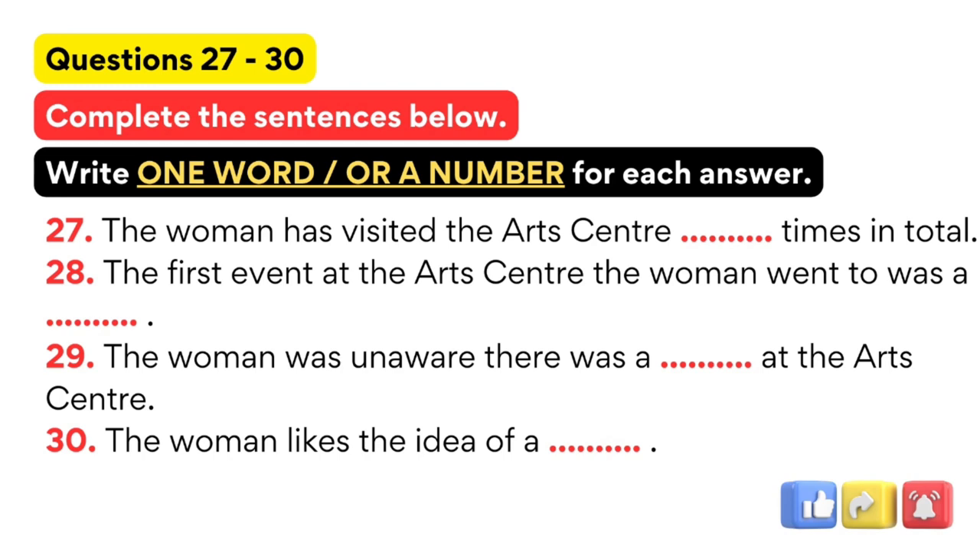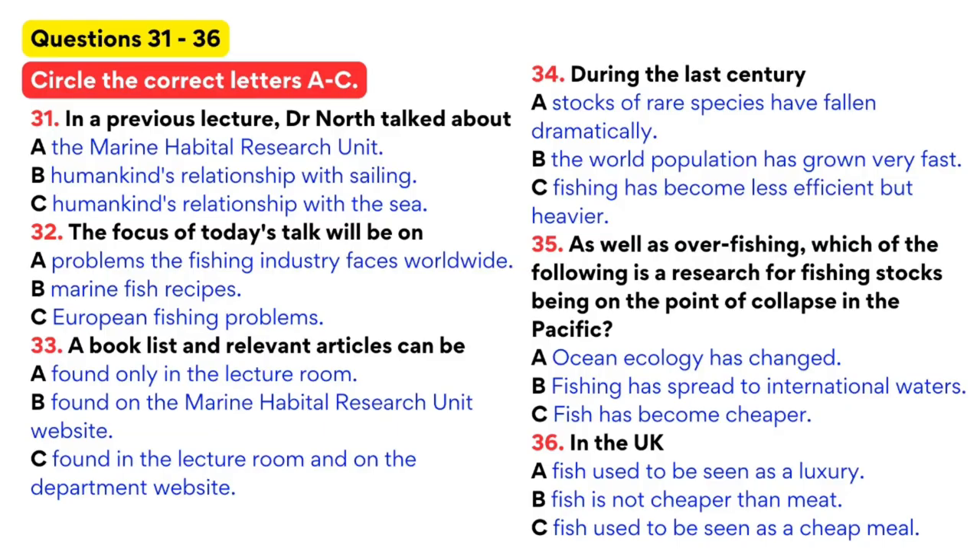Now turn to part four. You are going to hear a lecture on fishing. First, look at questions thirty-one to thirty-six.